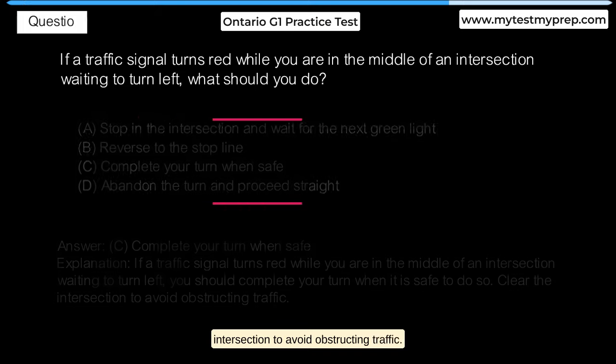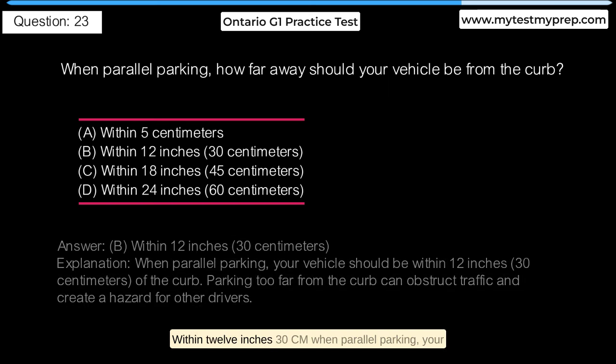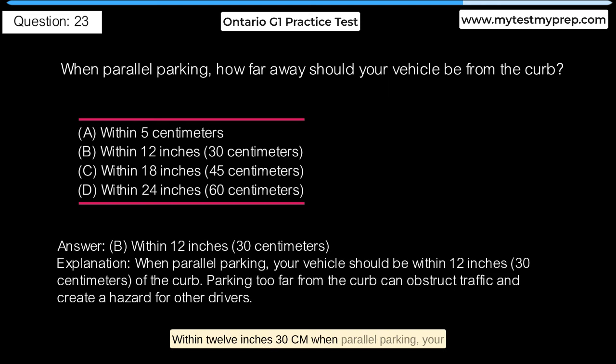When parallel parking, how far away should your vehicle be from the curb? A. Within 5 cm. B. Within 12 inches (30 cm). C. Within 18 inches (45 cm). D. Within 24 inches (60 cm). Answer B: Within 12 inches (30 cm). When parallel parking, your vehicle should be within 12 inches (30 cm) of the curb. Parking too far from the curb can obstruct traffic and create a hazard for other drivers.